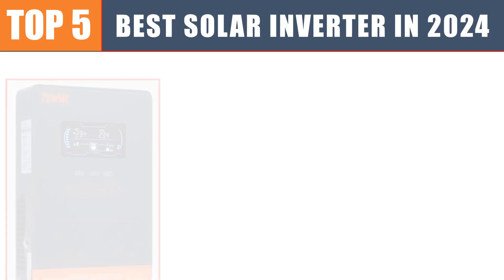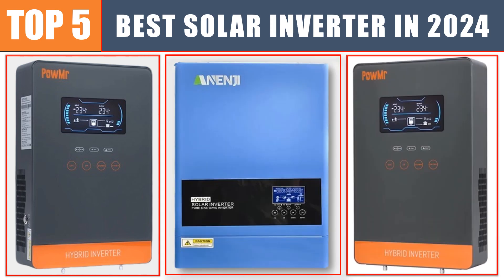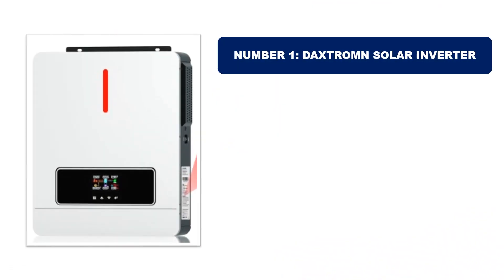Are you searching for the best solar inverter? In this video we will look at the top five best solar inverters in 2024 which save you time and money. Number one: Daxtrom solar inverter. It is the most popular and best-selling product in 2024.